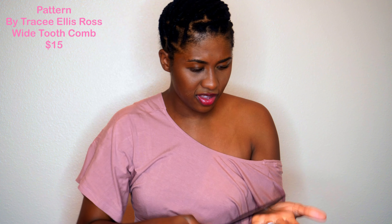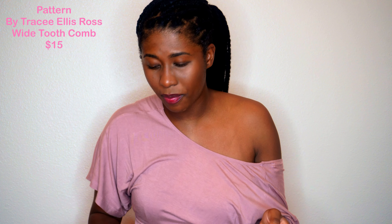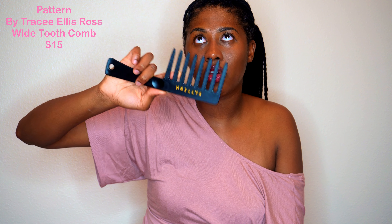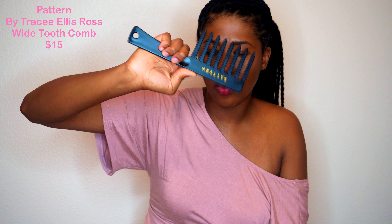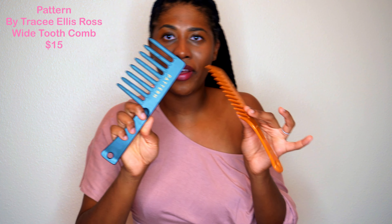It's hard plastic — not flimsy — and has good weight to it, so I feel like it's going to last quite a long time. I'm really excited about it. This old one will probably become my shower comb and the new one will be my dry hair comb. That's probably what's going to happen — it's very exciting.